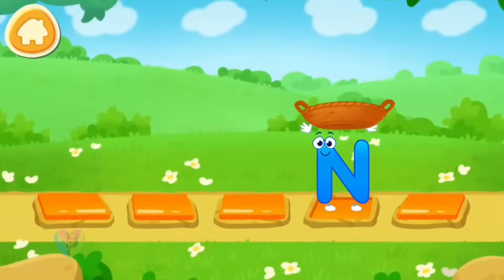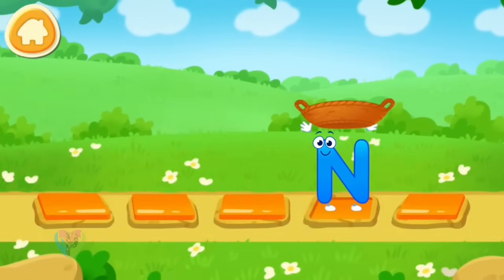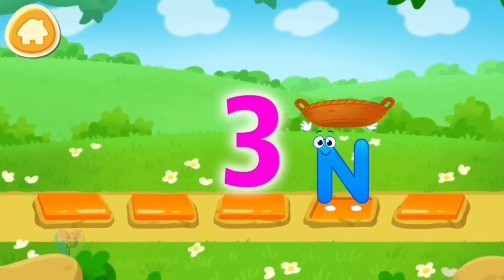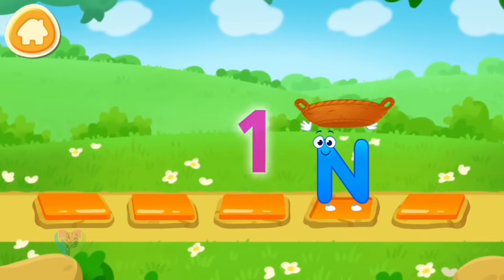Let's help the letter catch the nuts. Tap on the stone to make the letter run onto it. Catch a nut in a basket before it falls. Three, two, one, go!